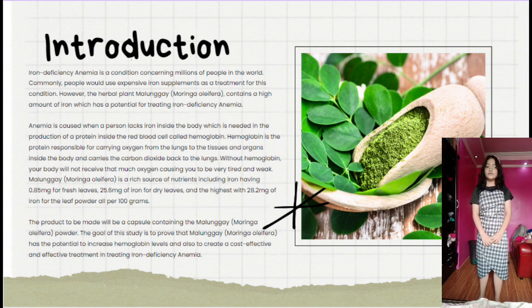Anemia is caused when a person lacks iron inside the body, which is needed in the production of a protein inside the red blood cell called hemoglobin. Hemoglobin is the protein responsible for carrying oxygen from the lungs to the tissues and organs inside the body, and carries carbon dioxide back to the lungs. Without hemoglobin, your body will not receive enough oxygen, causing you to be very tired and weak.